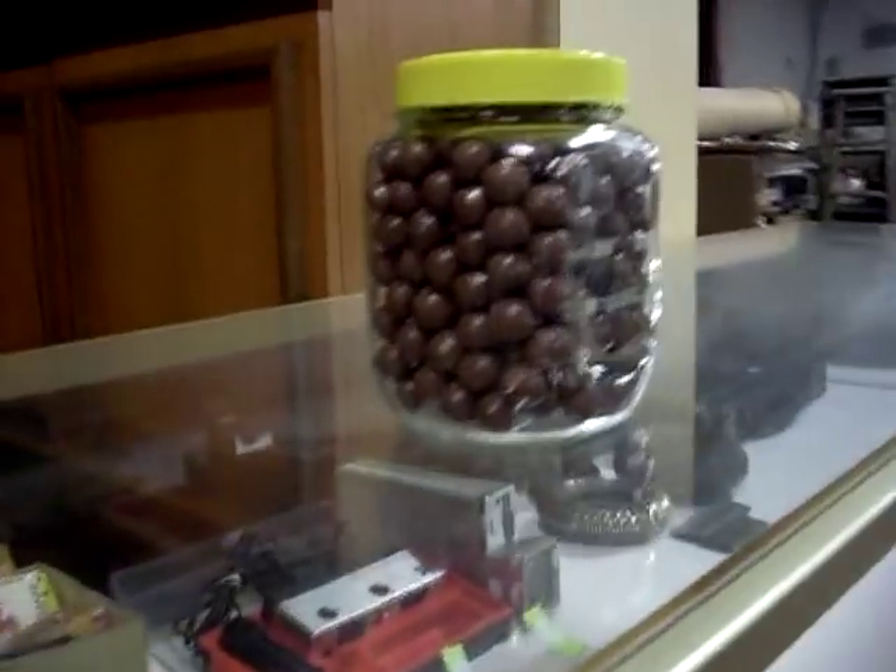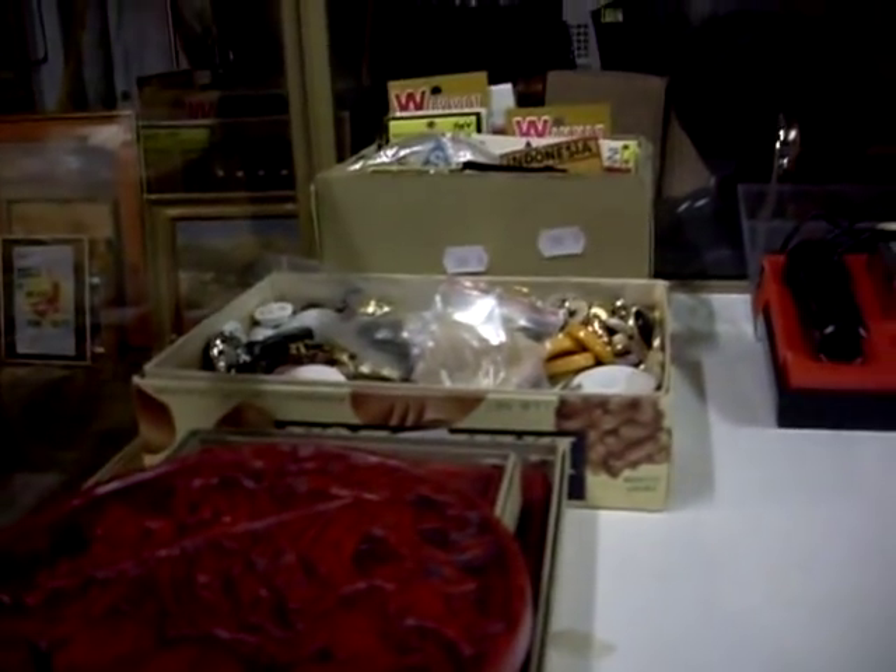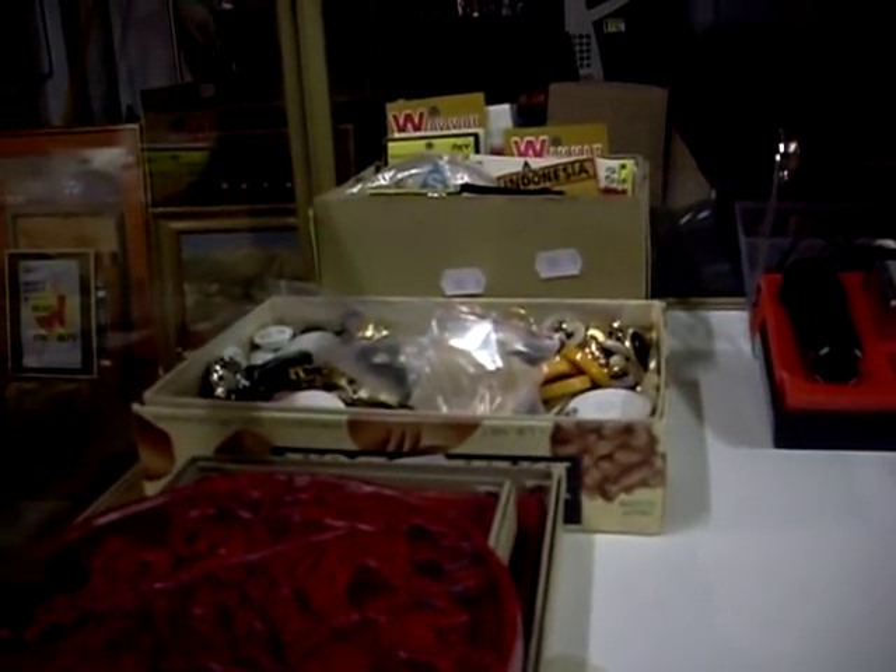That's my jar of Maltesers — they are not for sale. They won't be there tomorrow because they'll be coming home with me tonight.